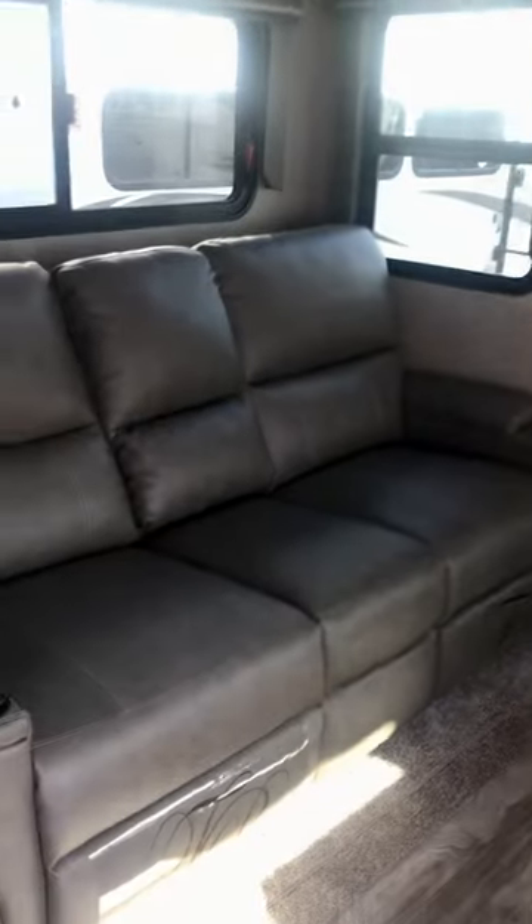Directly across from this cozy sofa that also doubles as theater seats — that is very multifunctional.